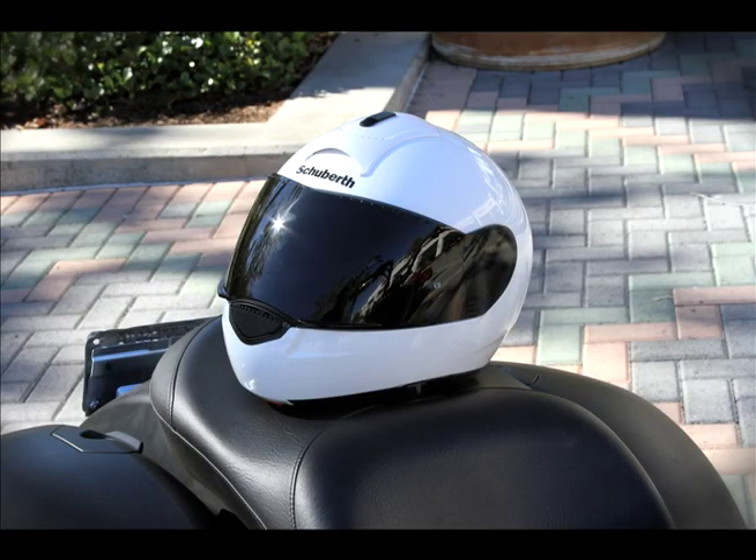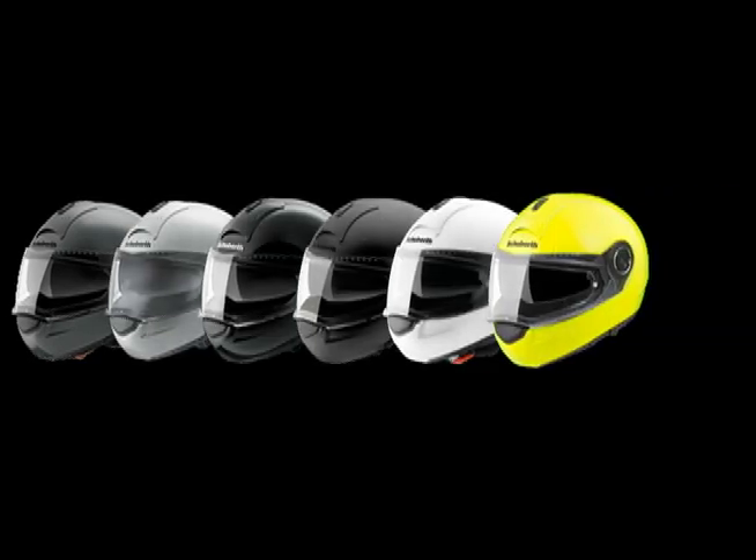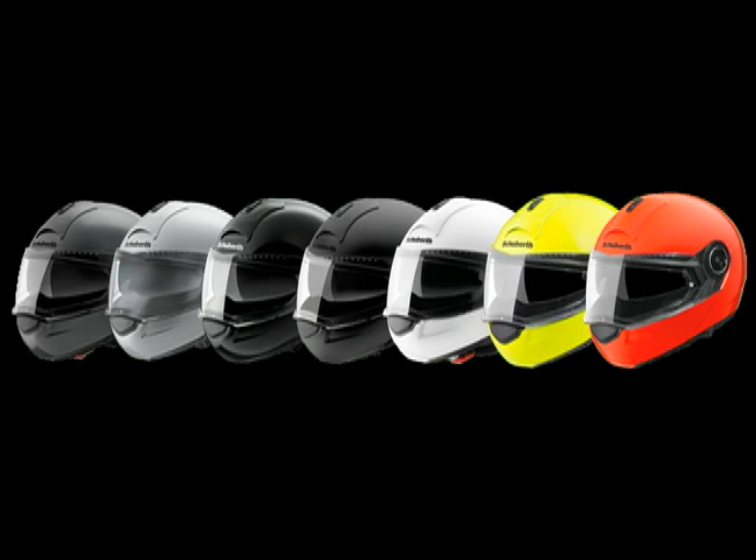The C3 is available in sizes from extra small to triple extra large, with seven colors to choose from: Anthracite, gloss silver, gloss black, matte black, gloss white, high-vis yellow, and high-vis orange.